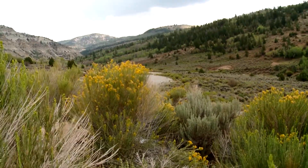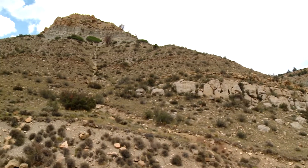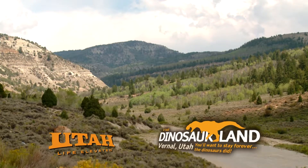The byway is approximately 43 miles long and requires about one hour of driving time. Don't miss the chance to take this beautiful scenic drive on day trip number 9, Indian Canyon Scenic Byway.